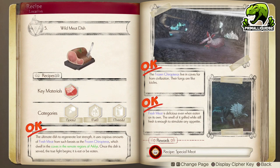Moving on to the Wild Meat Dish, which gives you a recipe for the special meat item. In order to do this, you must defeat the Bat-type monster, the Frozen Chairopaterras. These are located in the caves just east of Arcles, which are the mining caves you unlocked previously. Finally, you need to obtain some Fresh Meat, located in the Foggy Marsh — simply defeat the Wolf-type monsters there for this to drop. Chances are you already have plenty of these.